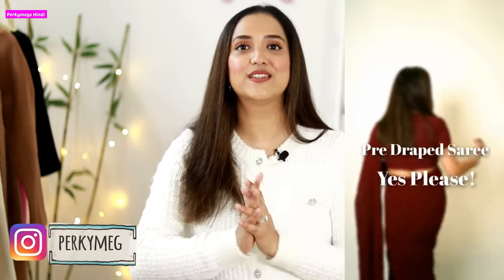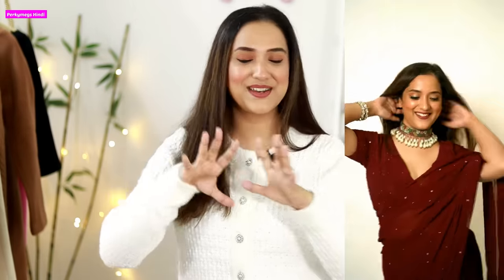So guys, I have a winter series on my channel — back to back basic fashion, winter haul, everything. Don't forget to check it out! You can also follow me on Instagram for dancing reels and more tips. My Instagram is Perky Makes — check it out!